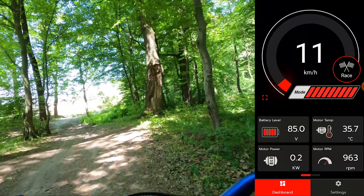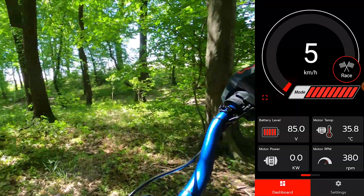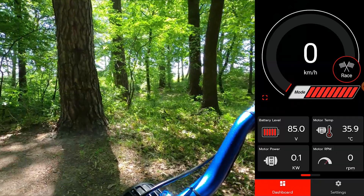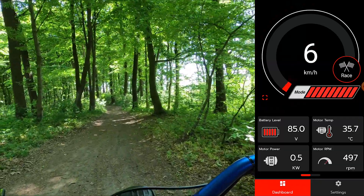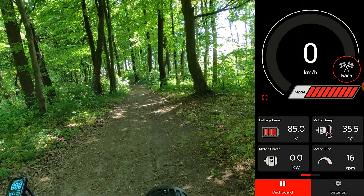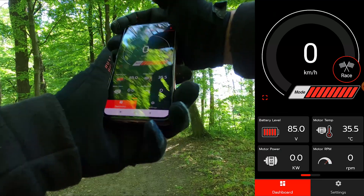By the way, I'm nowhere near a full battery. As you can see, I'm at 85 volts, 73% on my 22S battery. But that doesn't really matter for this run because I'm not limited anyway by the power.